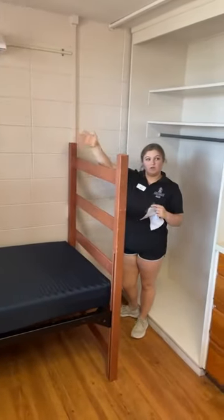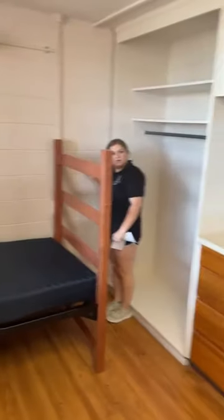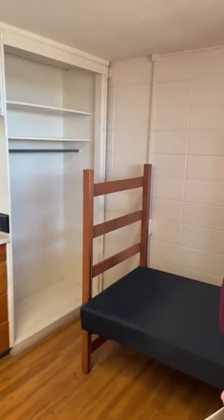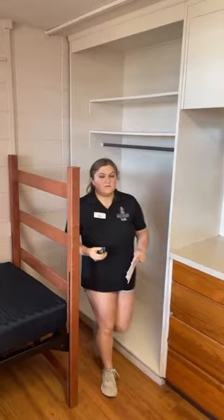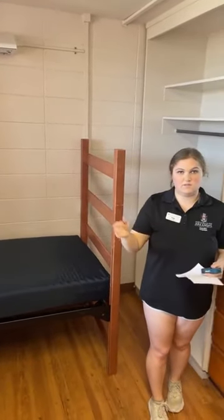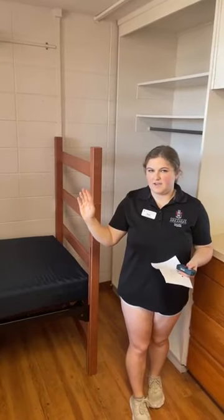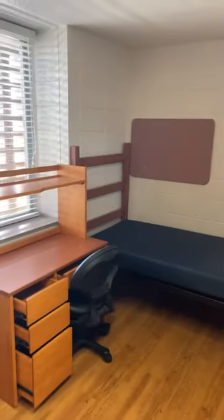The end room measures 8 feet 10 inches wide and 17 feet 8 inches long. The ceiling height — we need to measure that as well. Someone was asking about measuring the space above the vanity, and we'll measure that too just in case.